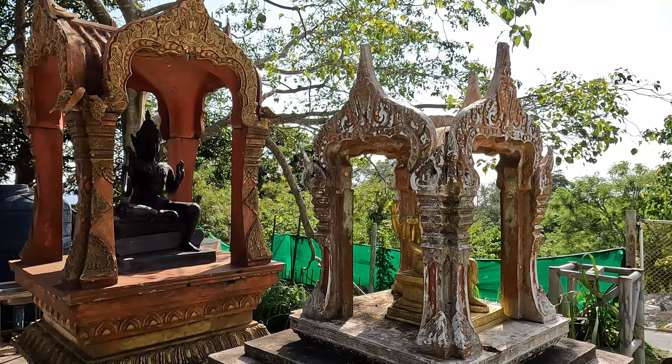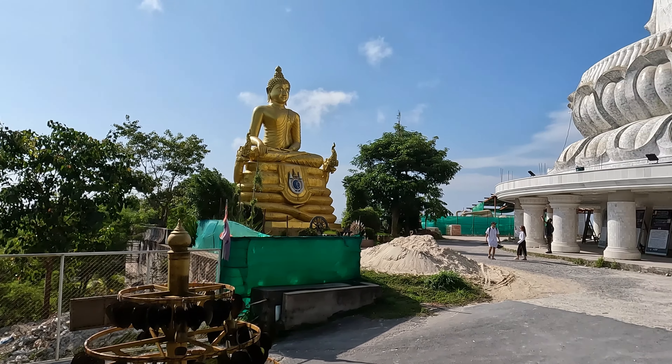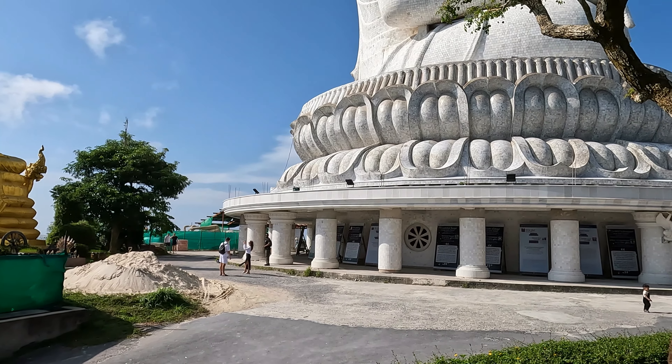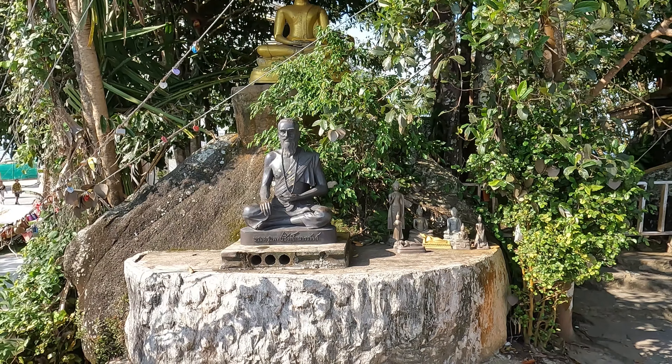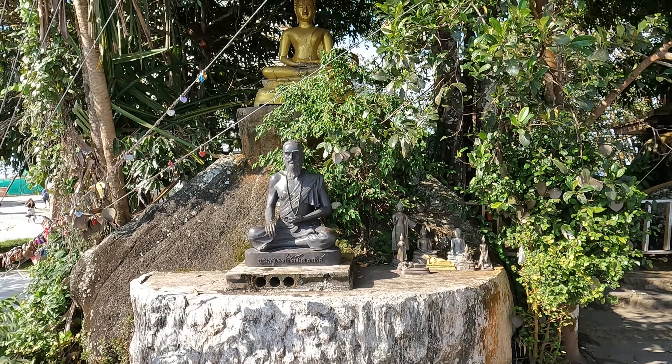Next to the Big Buddha sits a smaller Buddha image made from brass, devoted to Her Majesty Queen Sirikit. And I do believe this is the very image just in front of us now, to the left-hand side.